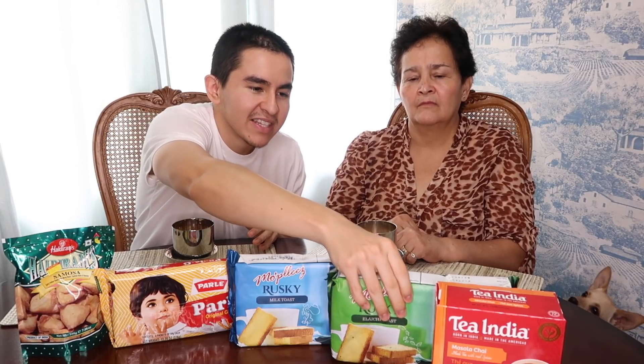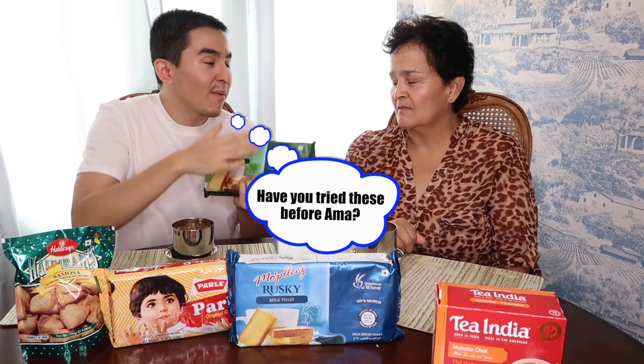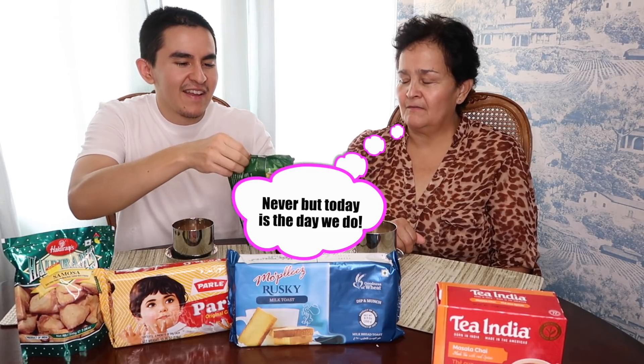If you have any questions, put them down in the comments and maybe we'll make a future video with those questions. The very first one we're going to try is one I haven't even tried myself. This is more of a toast — a very crunchy toast — and it's called Ruski Elaichi Toast, product of India. Neither of us have tried this, so now we're going to try it together. It's like a toast bread.